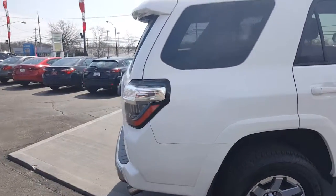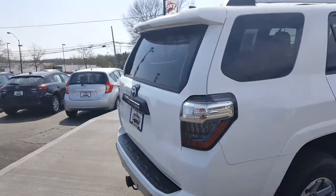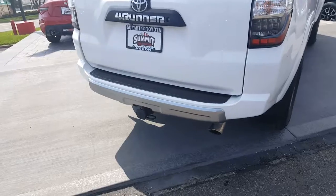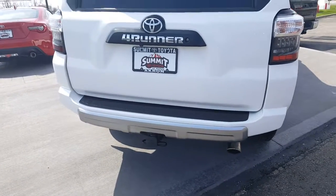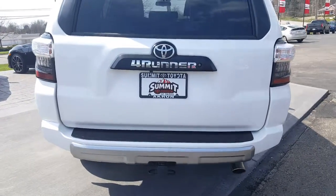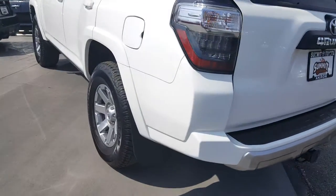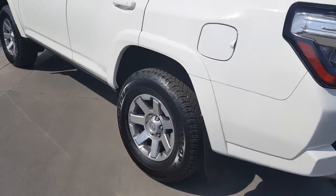This is going to have a standard backup camera, full sliding power rear window, bumper protector, and chrome exhaust tip. The tow package from the factory also includes a heavy-duty alternator and a cooler for your engine oil and transmission fluids. It's got some brand new Dunlop tires on here, so you're set on tread.